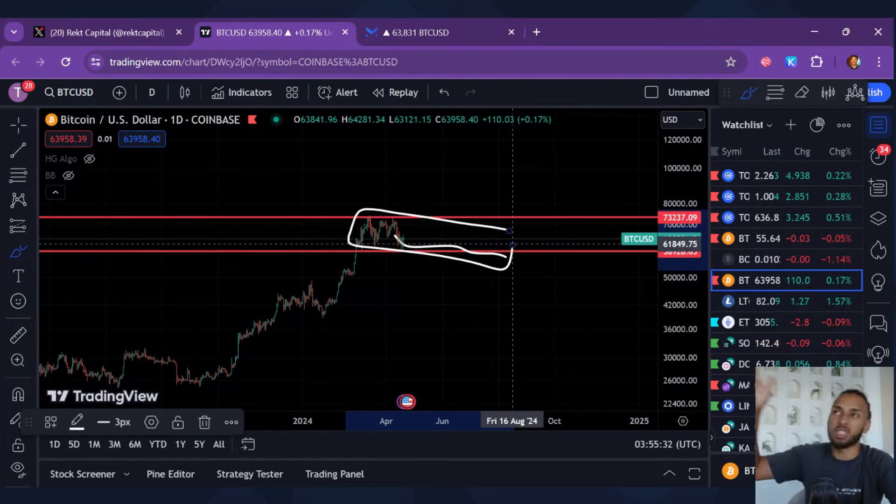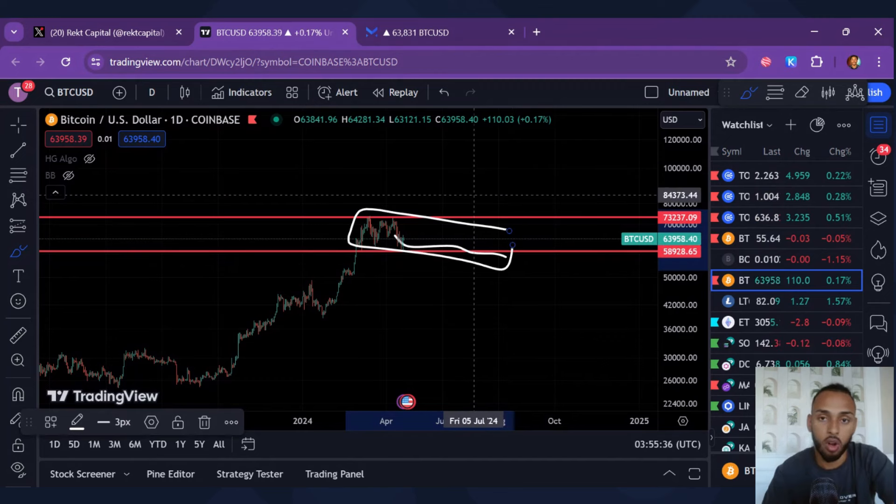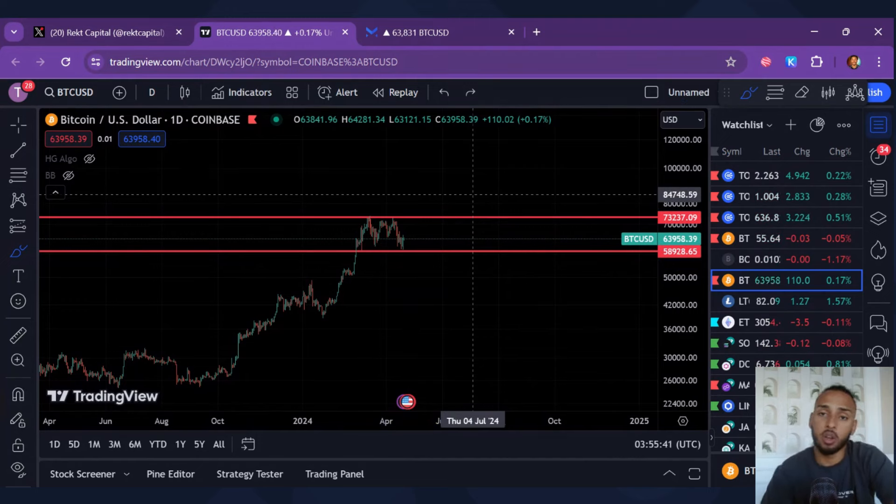We could see this sideways movement potentially lasting up to two to two-and-a-half months at most, going into maybe towards the end of July or August. Is that necessarily a bad thing? No, I don't think it's a bad thing at all. Let's talk about exactly what I'm doing in preparation for it.